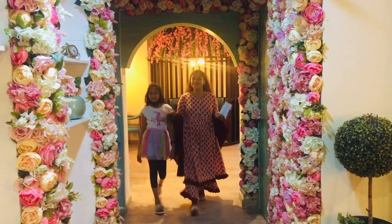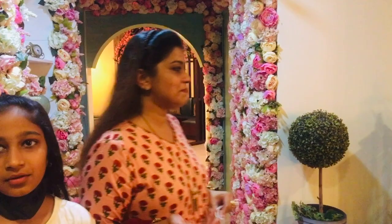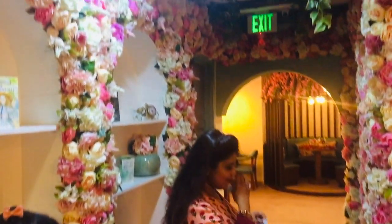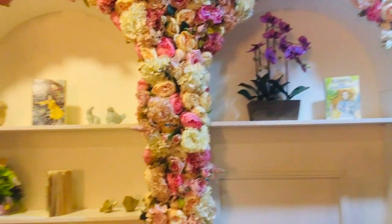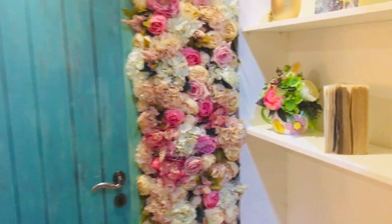Hey guys, the interiors are really awesome — it is amazing. We had been to several cafes in the past but this is something very soothing with flowers everywhere. These are all artificial flowers but they look really nice the way they are arranged. Everything is so nice and a special treat for the eyes.